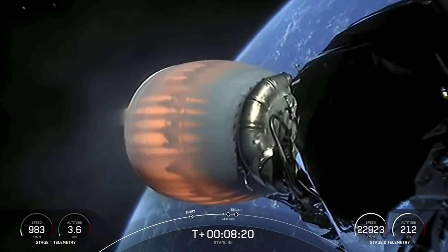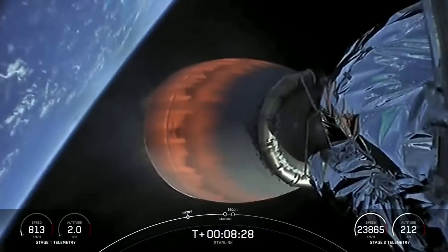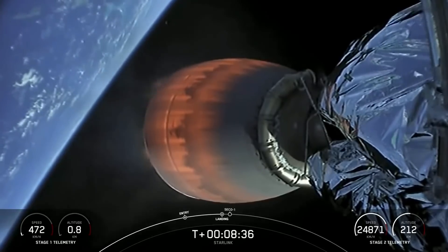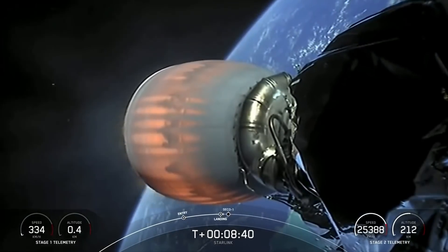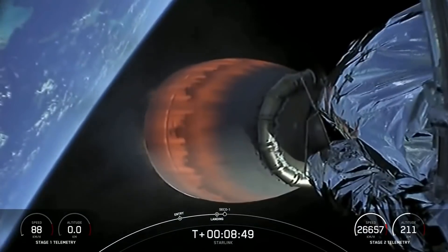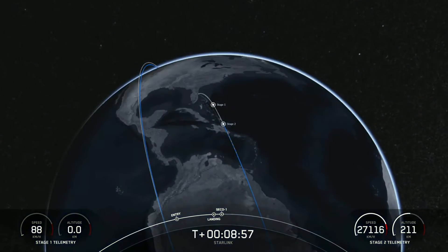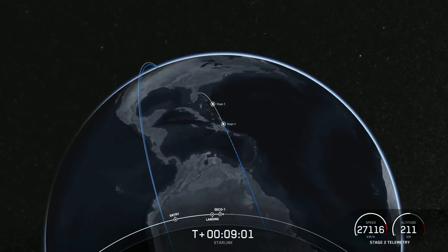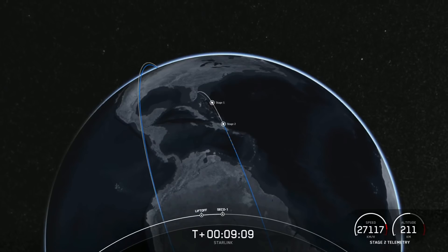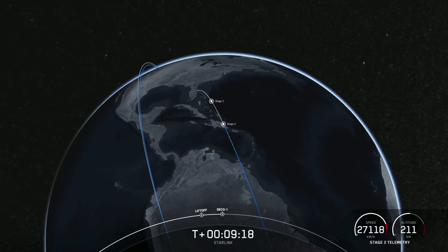Start of terminal guidance. Coming up really shortly on Stage 1 landing burn start. Stage 1 landing burn. We've started our Stage 1 landing burn. We may or may not have video for this. We should have second engine cutoff here shortly as well. We're waiting on confirmation of that Stage 1 landing.